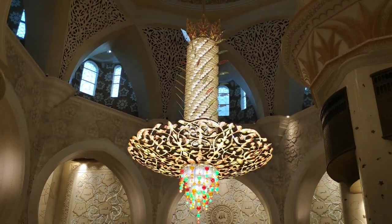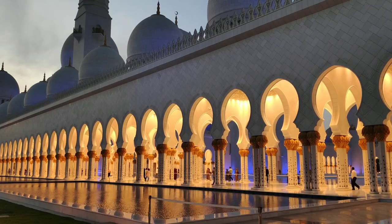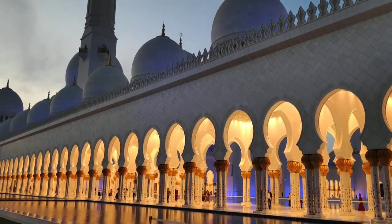After we finished there, you can see that the sun started to go down and the entire mosque was lit up by lights.